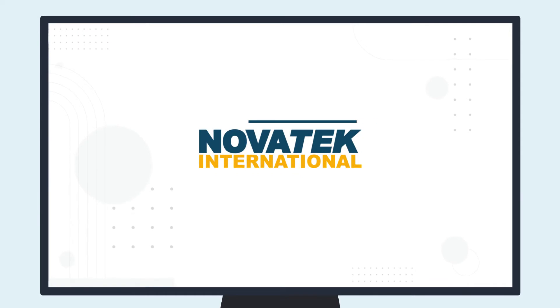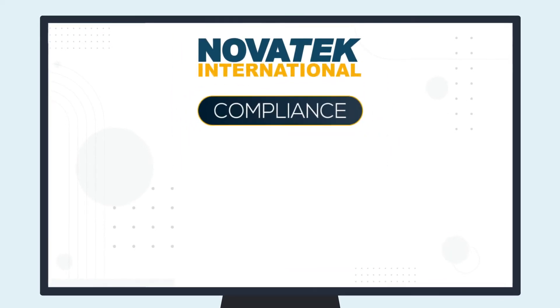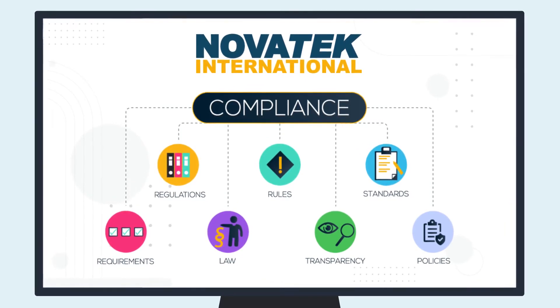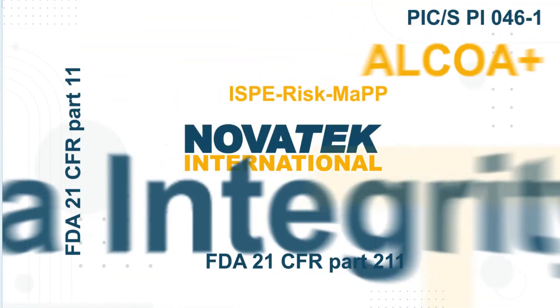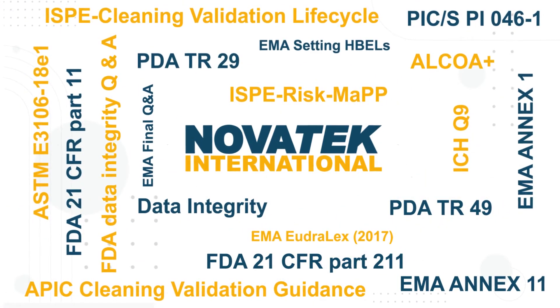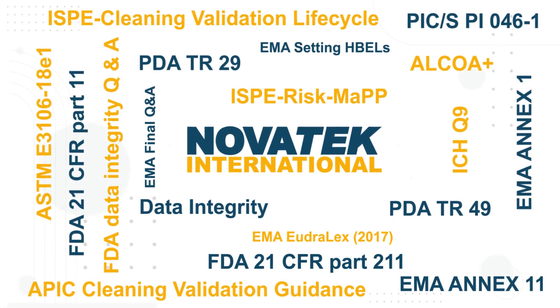Novatec's cleaning validation system is designed to provide complete compliance and data integrity on a global scale, based on all global regulations and industry guidelines.